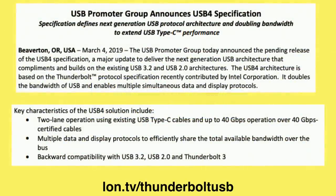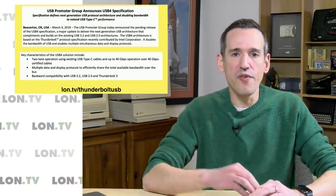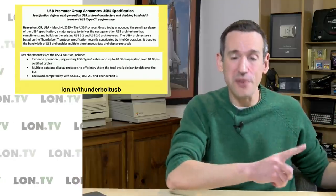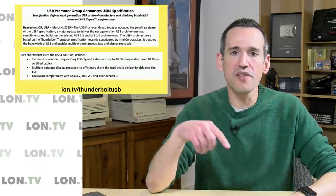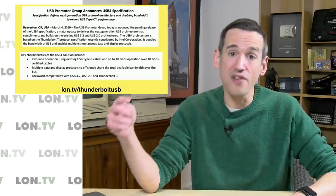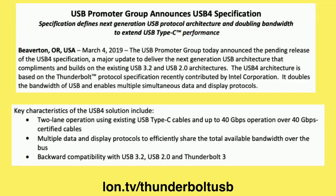Now it's time for some things in the news. This was a big story from the USB promoter group: the USB 4 specification has been announced and it will include Thunderbolt 3 as part of the specification. So if you buy a USB 4 computer in the future, it will work with this new 40 gigabit standard — which is actually the old Thunderbolt 3 standard. All the old Thunderbolt 3 devices will work with your USB 4 computer, and a 40 gigabit USB 4 device should also work on an older Thunderbolt 3 device. So there's forward and backward compatibility here.